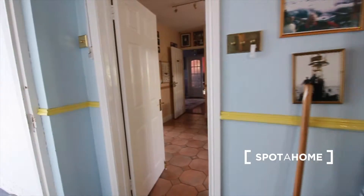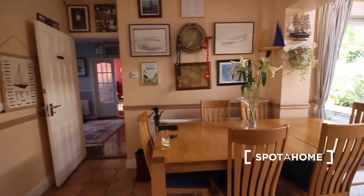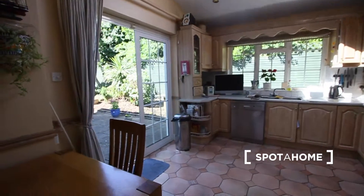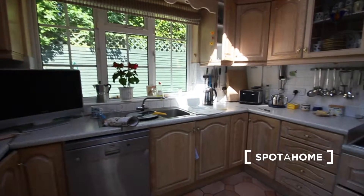If we keep walking to the left here we get to the kitchen. Here is the table and as you can see it's a very spacious, bright, and fully equipped kitchen. It has a washer, stove, and oven and everything you can need.